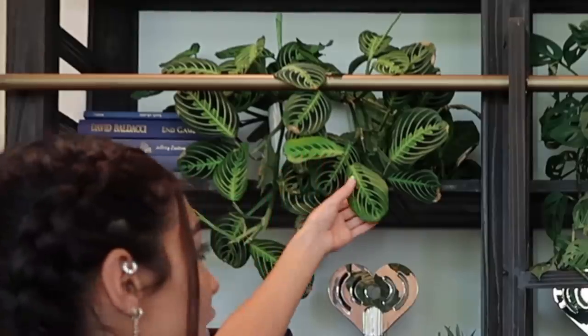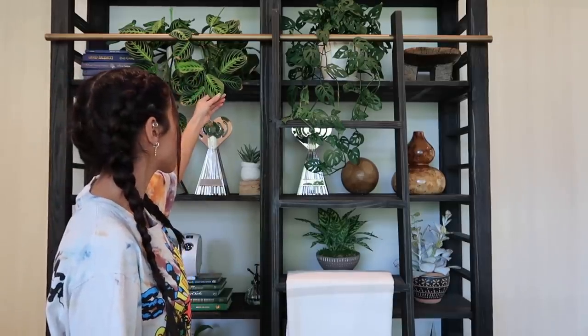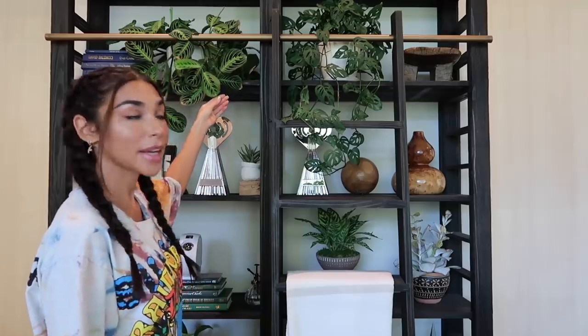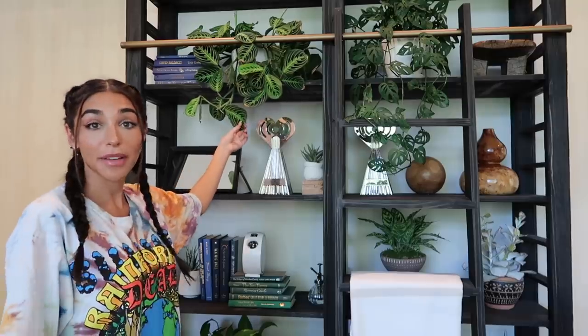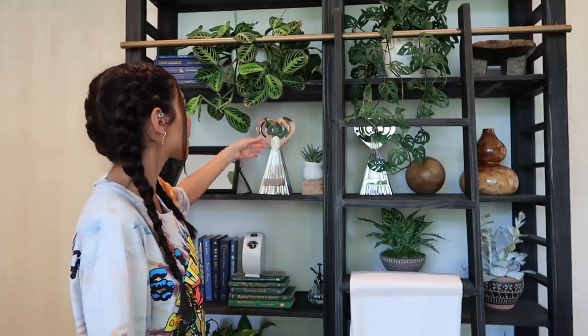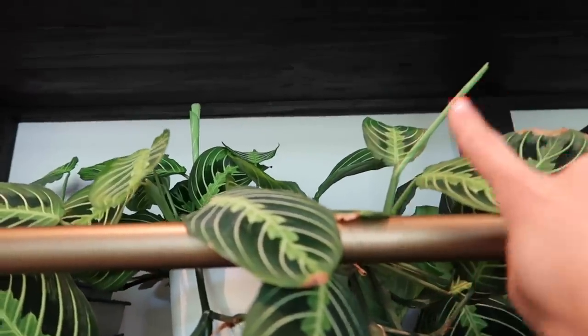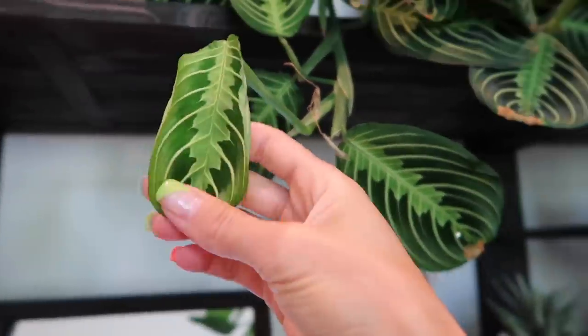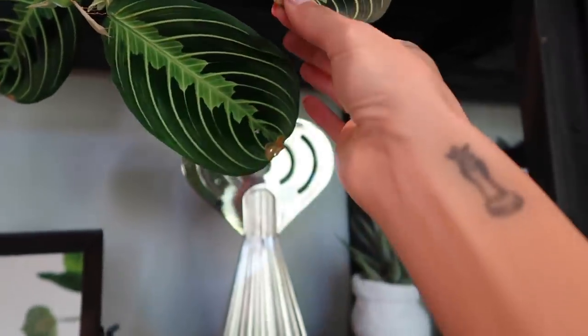Behind me here we have a couple plants on this wall. This one here is probably one of my favorites — I have two in two different color variations. This is a prayer plant. It's pretty easy to take care of and it's been sprouting new leaves all the time. See here, they come out like this and then they unroll.